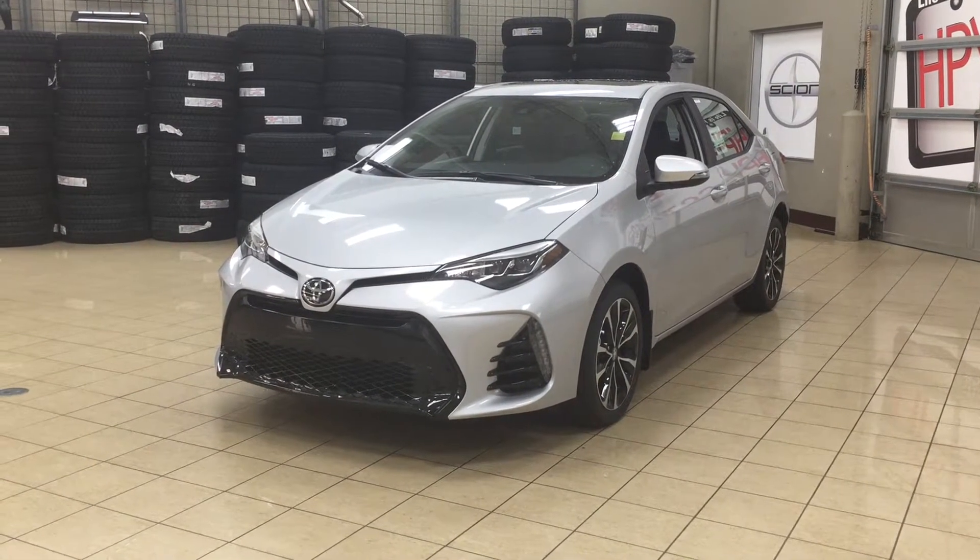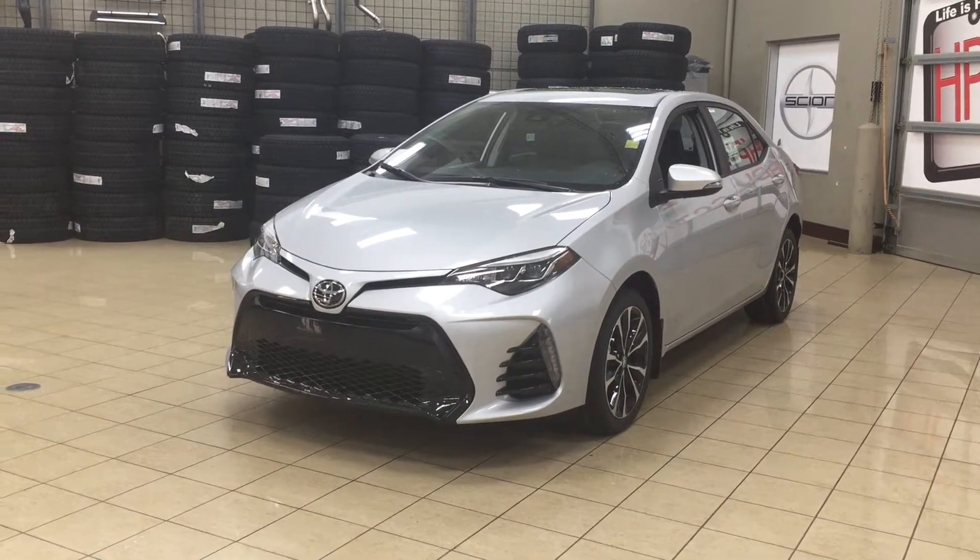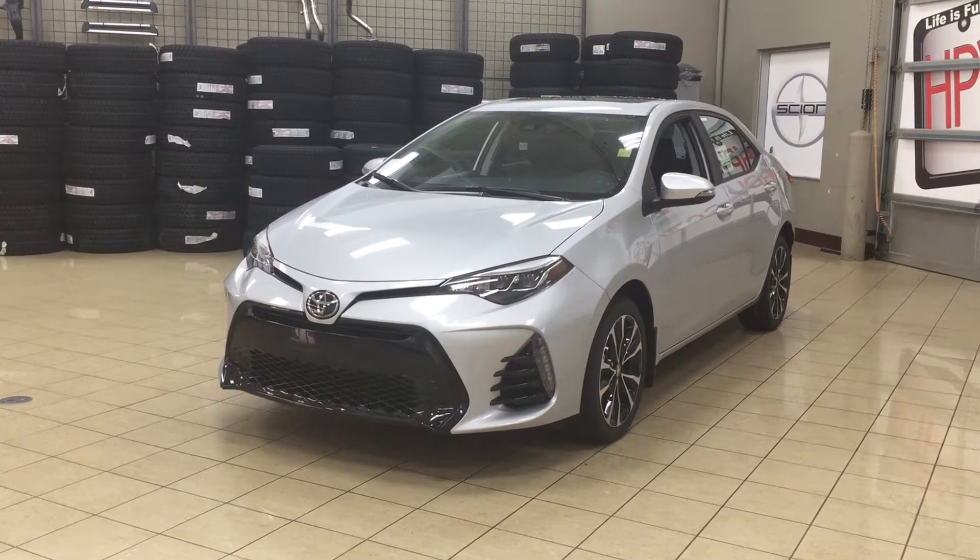Hello folks, welcome to Sherwood Park Toyota located at 31 Automall Road in Sherwood Park, Alberta, Canada. Today I'm going to be showing you this 2018 Corolla SE Upgrade.